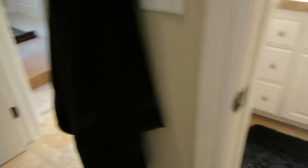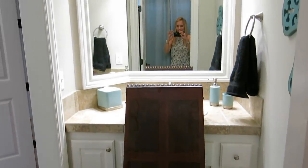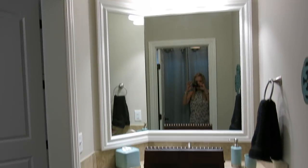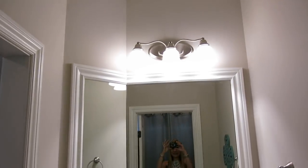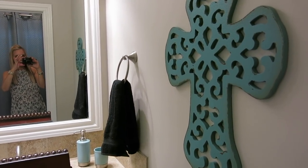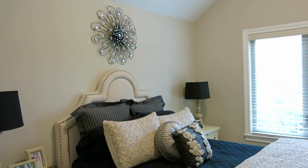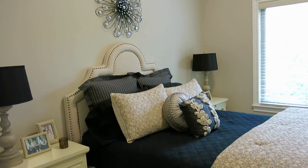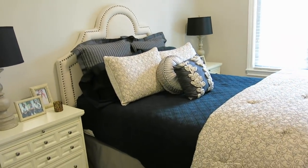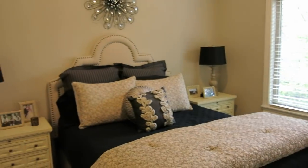I kept the black towels and the black rugs just in the interest of saving money. Here is the leaf to our table, which my husband removed from under the bed. He also put up some new lights, which are nickel instead of oil-rubbed bronze. There's my cross from Hobby Lobby — love that, love the color. This is the second bedroom; we got most of this stuff from Pier One, and I'll put a link below if they still have it.